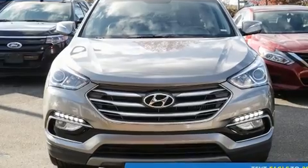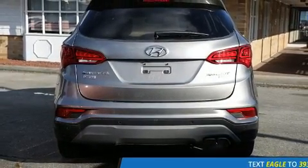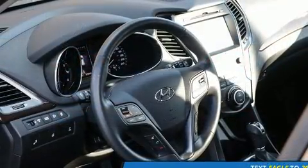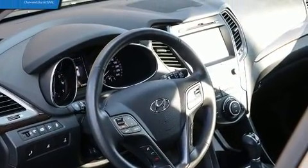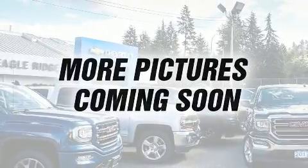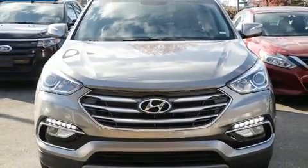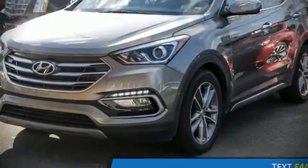Hyundai also prioritized safety and security by including dual front impact airbags, head curtain airbags, traction control, brake assist, a security system, and four-wheel disc brakes with ABS. Sophisticated all-wheel drive assures superb handling in any weather condition.